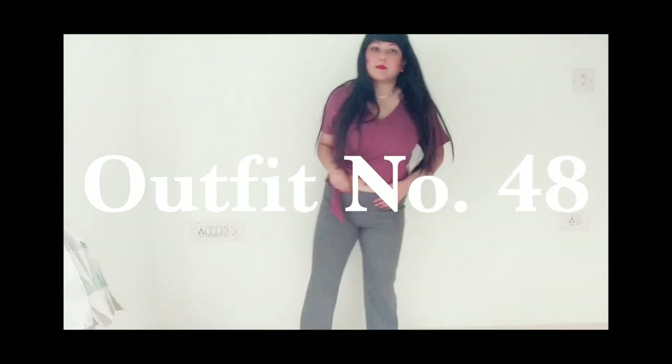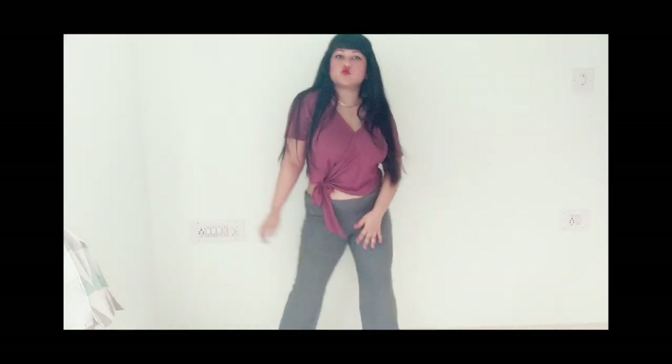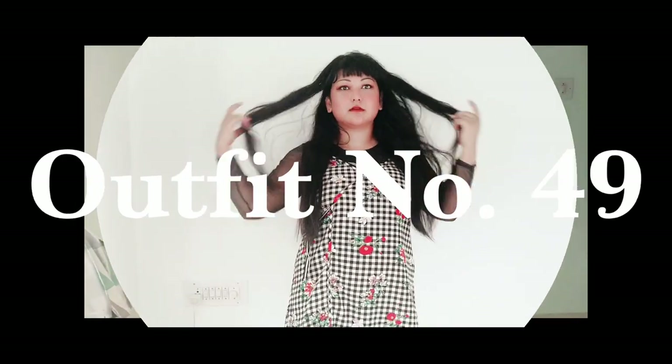The next look is yoga pants styled with a wrap-around top and a white denim jacket. This looks super casual, springy, and summery at the same time. You can experiment with yoga pants in a lot of different ways.